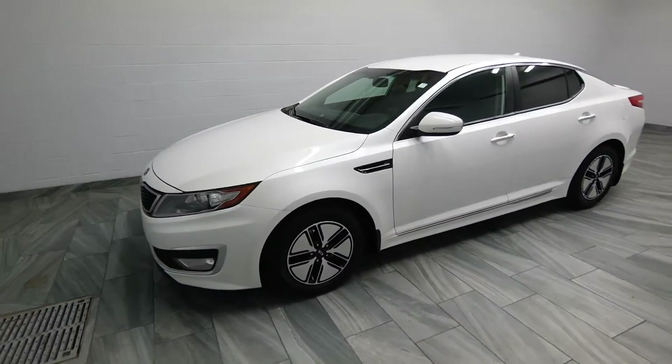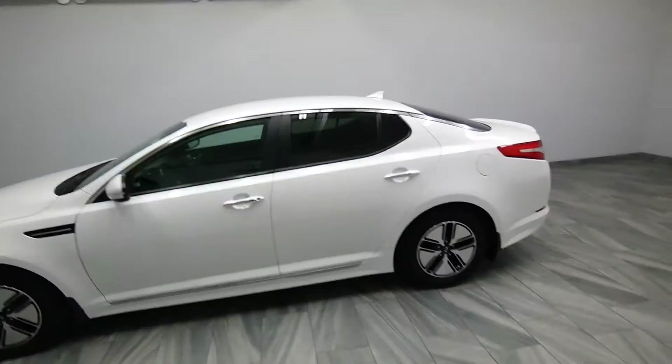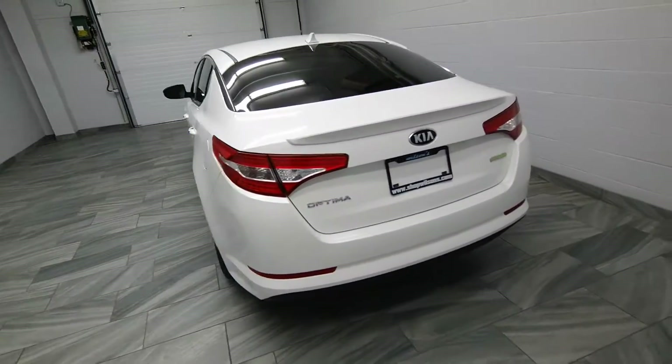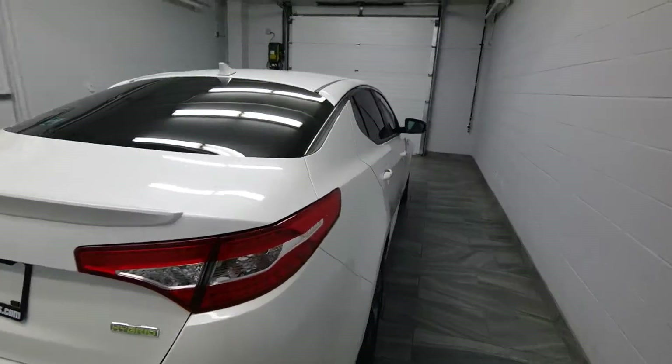Hello from Mark Wilson's Better Used Cars in Welff, Ontario. You can visit us at shopwilsons.com. This is our 2013 Optima — it's a hybrid.